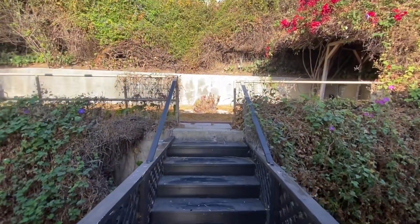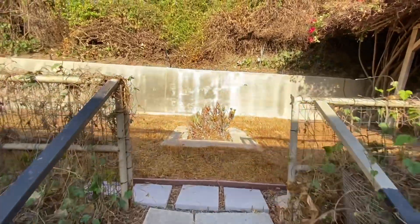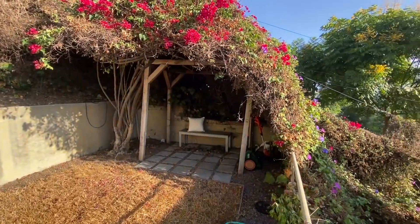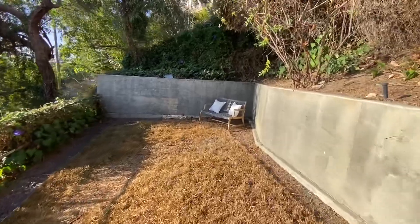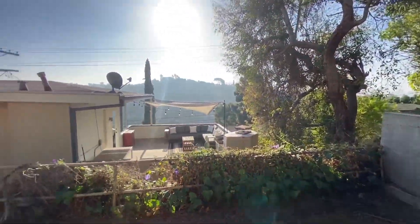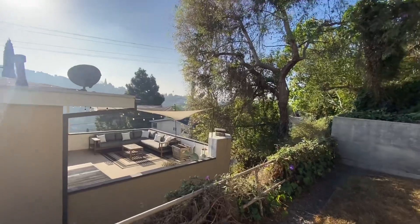We have to go out to the backyard. We have this little walkway around the house. There's a little trellis, and then we have the sitting area. And then we have the views — look at that, that's nice. And of course, there's downtown. Look at those trees.